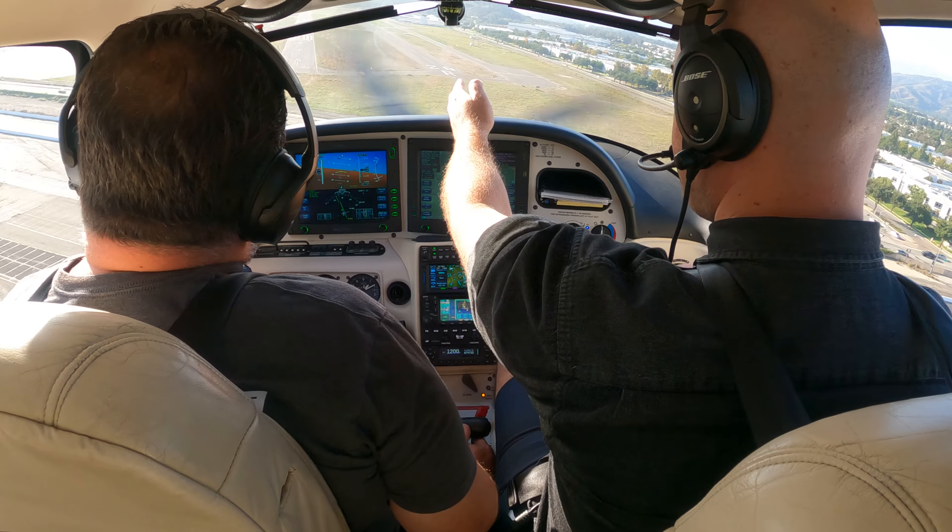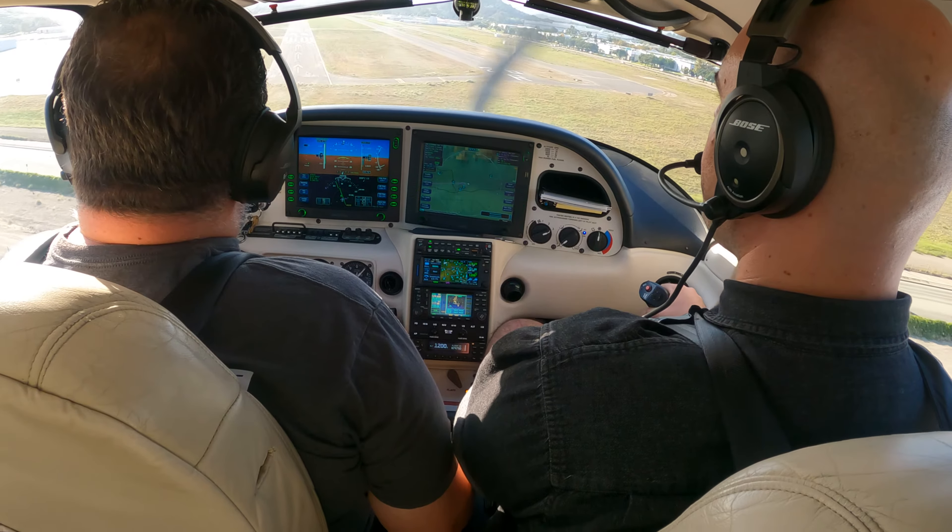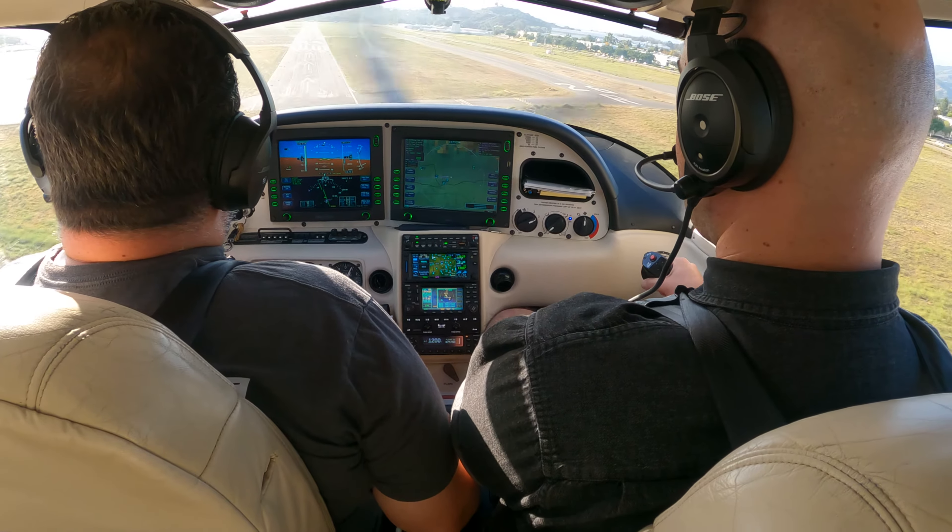So we maintain our centerline using our aileron. Keep the rudder in there. Now slowly bring the rudder out — not quickly. Slowly bring it out. Straighten out.